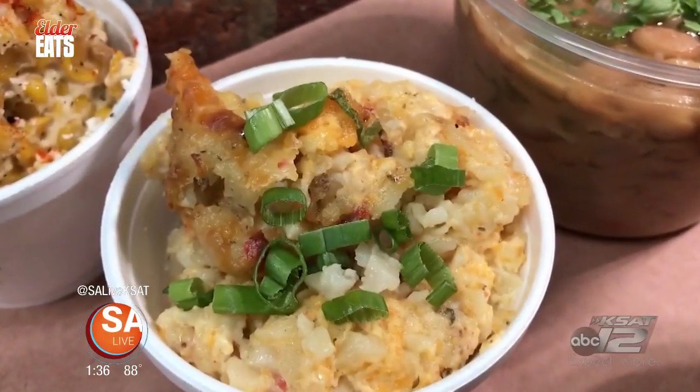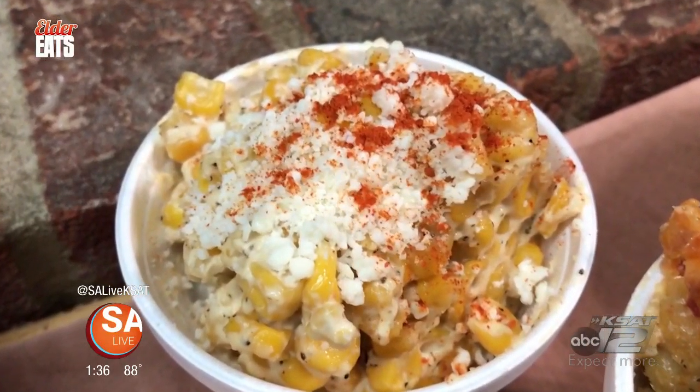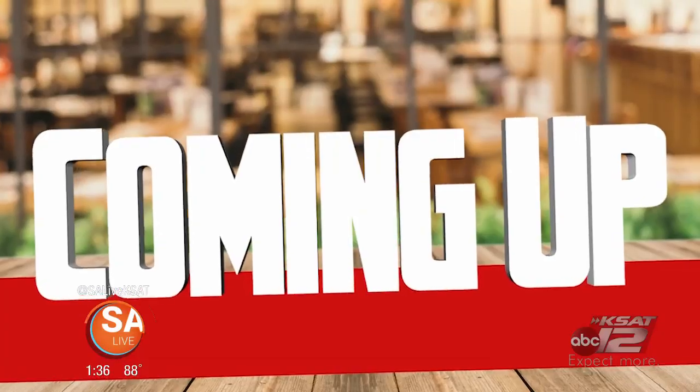Check that rice out — nice and fluffy, got a little jiggle to it — that is fantastic. Baracho beans — that's every flavor you could think of happening all at once, my soul feels better right now. Tater tot casserole — that tastes like the ultimate baked potato smashed into a cup. If you brought this to Thanksgiving, you would throw away the turkey. Creamed elote — got a little bit of cayenne on top, a little cotija cheese. Coming up, the barbecue journey continues. Garlic butter, roasted green onions — so don't go anywhere, Elder Eats will be right back.